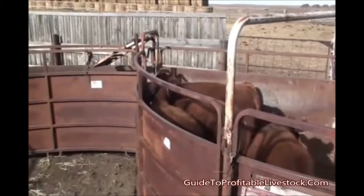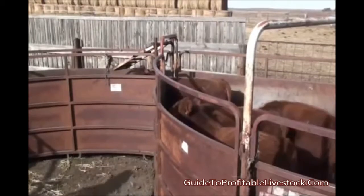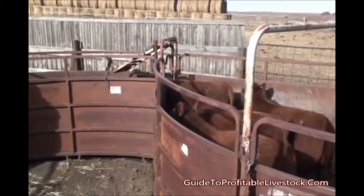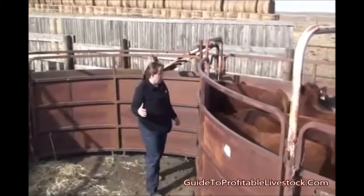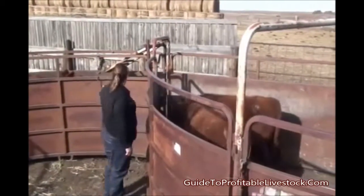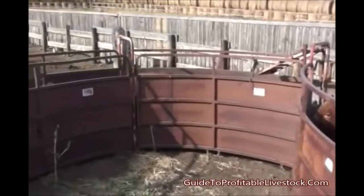You'll see these calves have already started to wind themselves up to move into this single file alley system. The important animal handling rule is that if you typically walk against the point of balance of cattle, they'll move forward. That's typically about their eye or their ear. So you need to walk clear or wide and then walk back up against them to keep them moving forward.